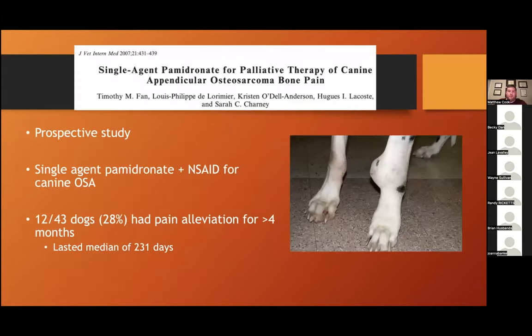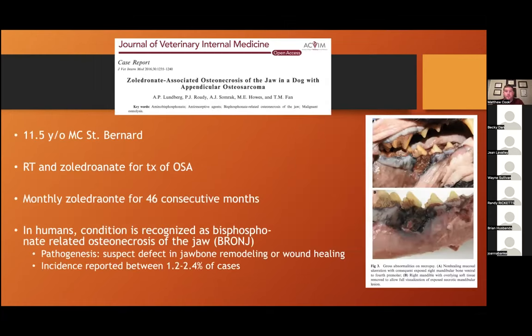Bisphosphonates are a really useful tool in dogs with appendicular osteosarcoma, with a focus on keeping them comfortable. Dr. Fan did a prospective study in 2007 with pamidronate, looking at pamidronate administration with NSAIDs for management of canine osteosarcoma discomfort. They found about a third of dogs had improvement in discomfort, and it was fairly durable — lasting about eight months. Definitely a tool in our arsenal.